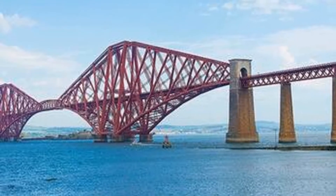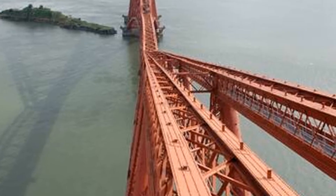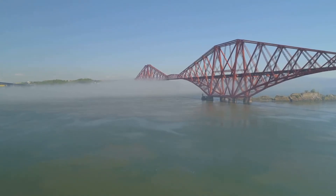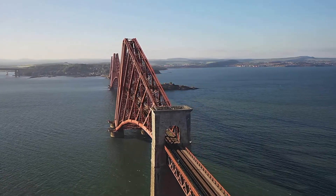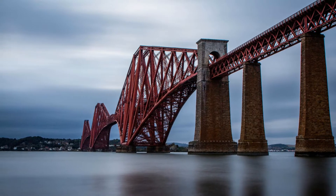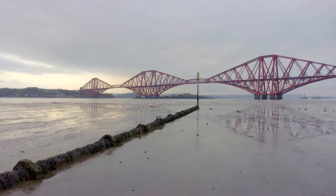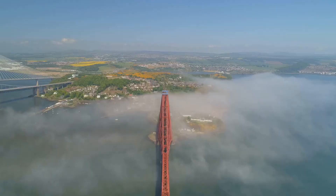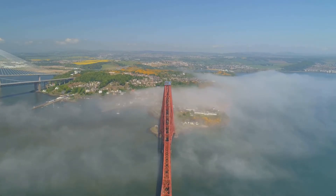The engineers of the Forth Bridge were determined to learn from the mistakes of the past. They designed a bridge that would withstand the fiercest storms and the heaviest loads — a bridge that would stand the test of time. The Forth Bridge is a cantilever bridge, a marvel of engineering completed in 1890. This design was chosen for its unparalleled strength and its remarkable ability to span large distances without the need for numerous supporting piers. The cantilever design allowed the bridge to be built without supporting piers in the middle of the Firth of Forth, a crucial feature given the challenging conditions of the waterway.